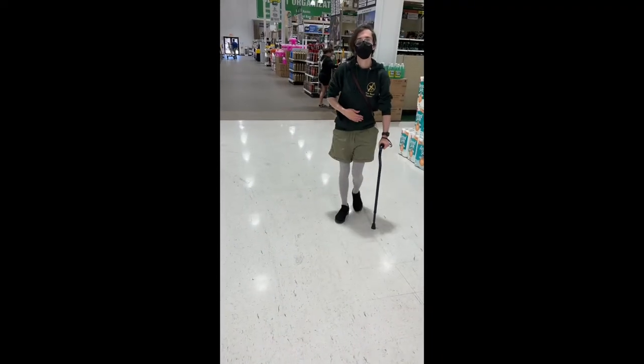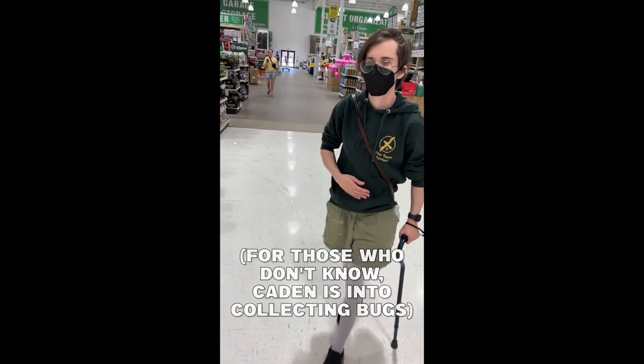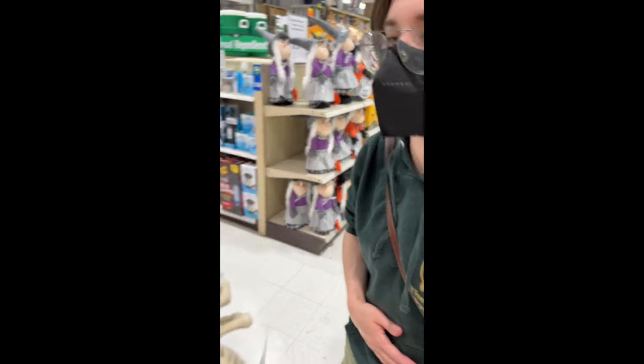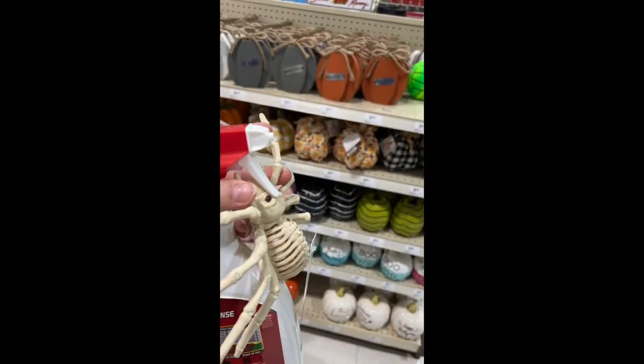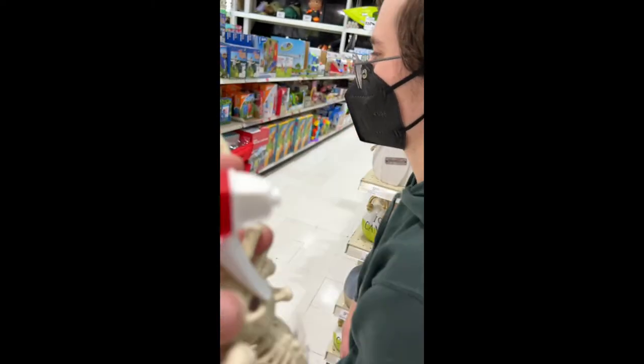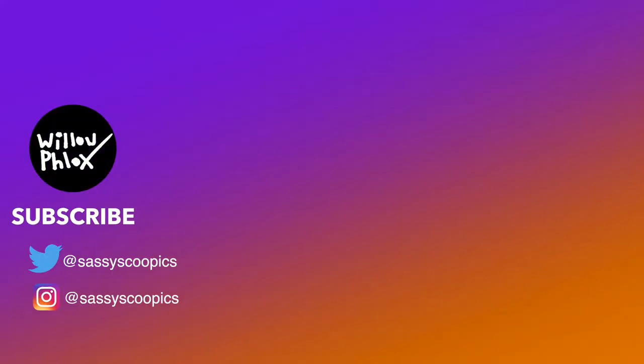I gotta get your opinion on this bug. That is the dumbest thing I have ever seen. What kind of spider is this? It's not a spider — spiders don't have skeletons, they have exoskeletons. My birthday is coming up this month, and I'd love for you to watch along on this channel and see what I get into. We have some spooky things planned for October. I'll see you next week!